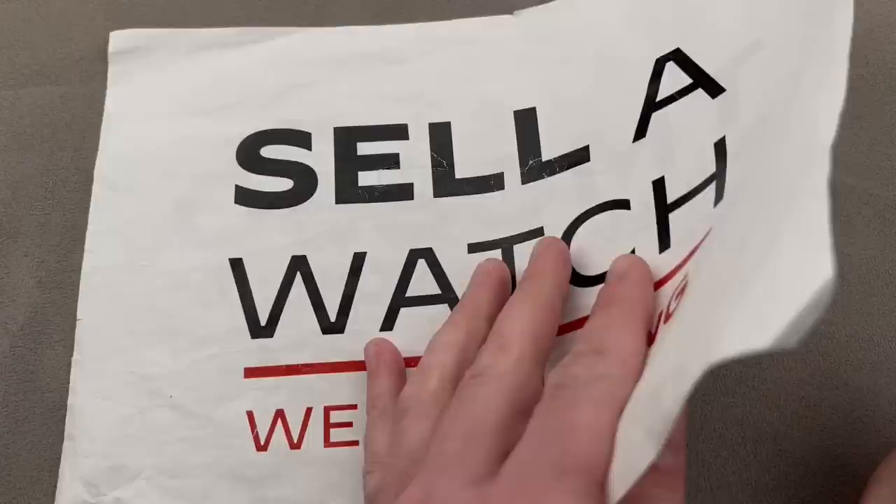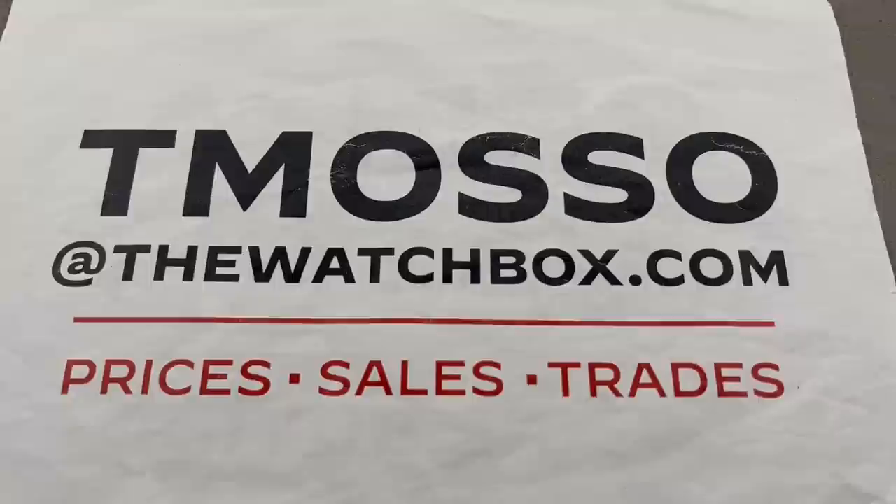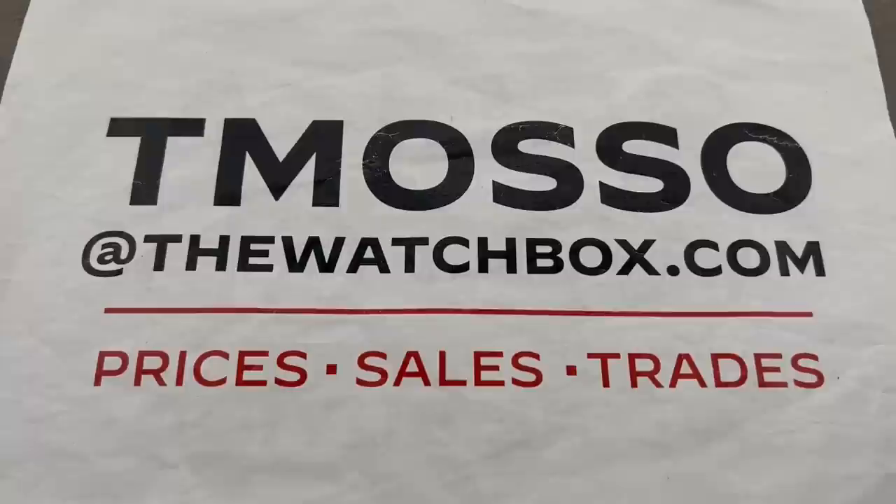We pay cash, we pay fast, we make the process easy. If you do want to trade towards a new watch, remember there are all sorts of benefits to taking a trade value towards a new watch as opposed to paying full cash — much like a trade value towards a car replacement, which gives you special tax advantages when the trade is factored in. Reach out to team also at thewatchbox.com for purchase and pricing details.